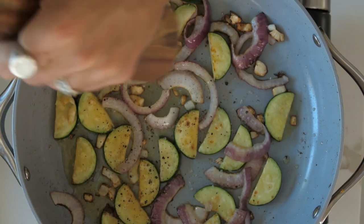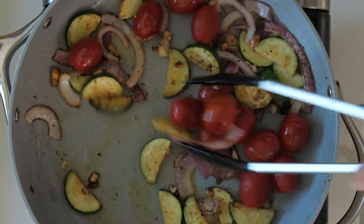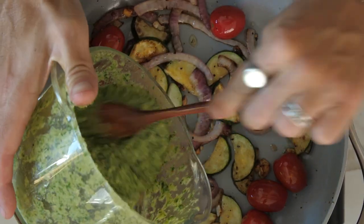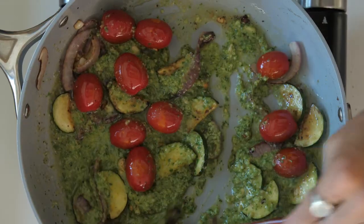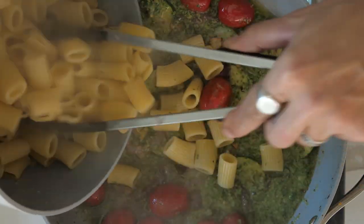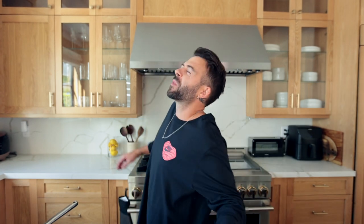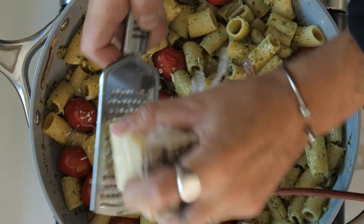I'm going to add some freshly washed cherry tomatoes, nice and whole, then fry for another couple of minutes to get them nice and hot. Then we add the lovely homemade pesto and now we add our rigatoni. The all-important taste test — oh, so hot! I'm going to add a few pine nuts over the top and a bit more pecorino. Our homemade pesto pasta is good to serve!